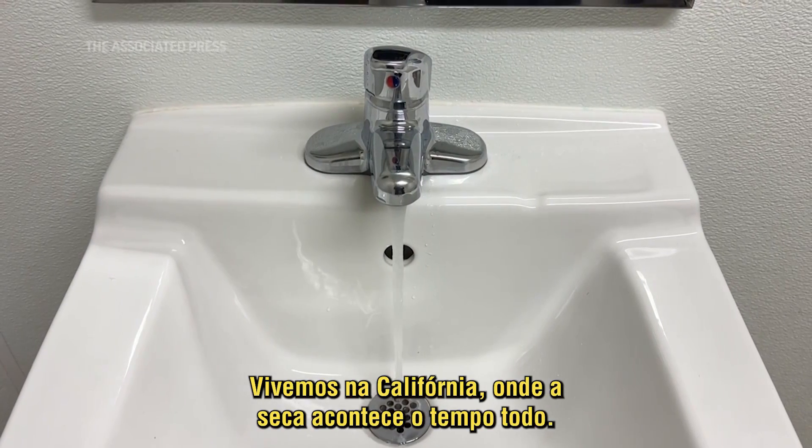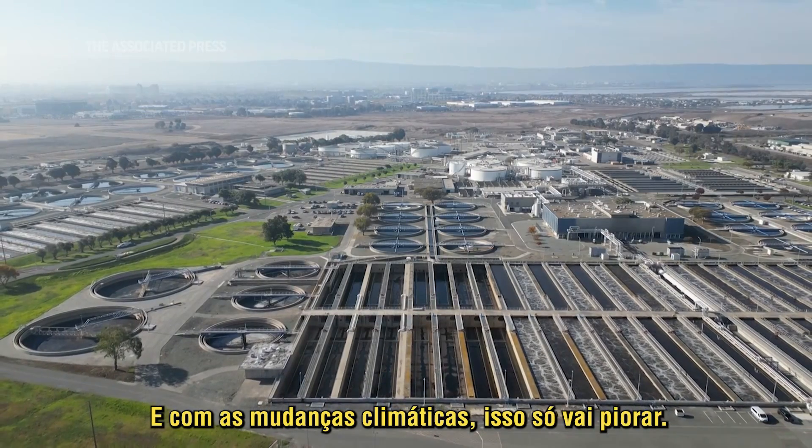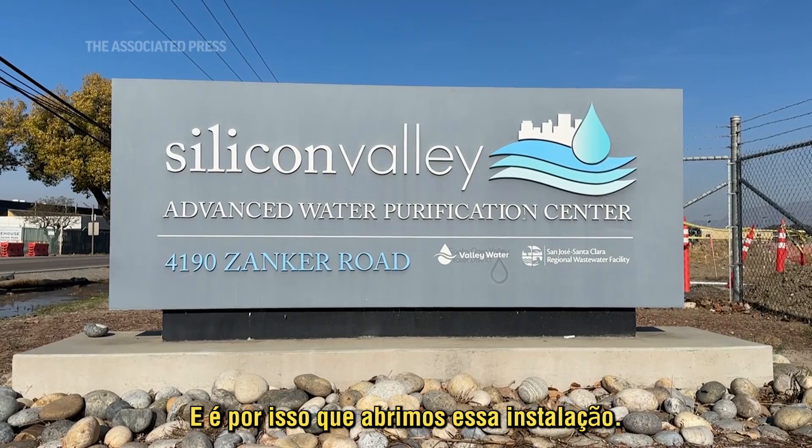We live in California where drought happens all the time, and with climate change it will only get worse. This is a drought-resistant supply that we will need in the future to meet the demands of our communities, and that's why we opened this facility.